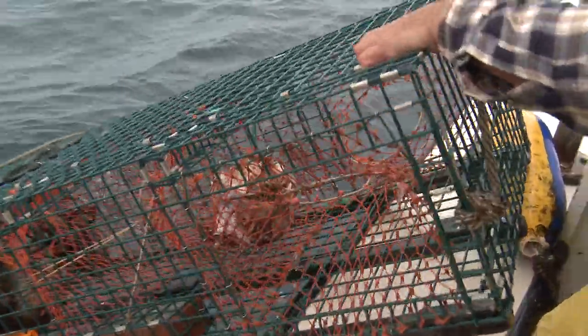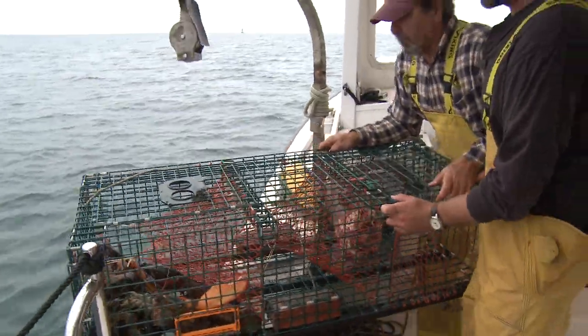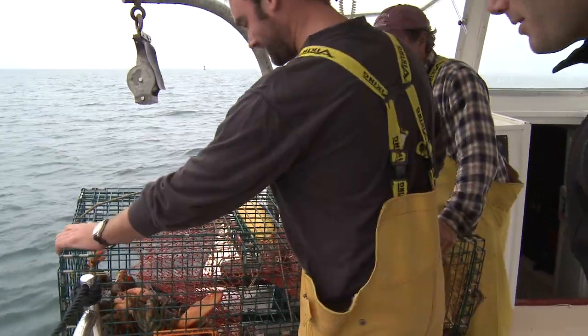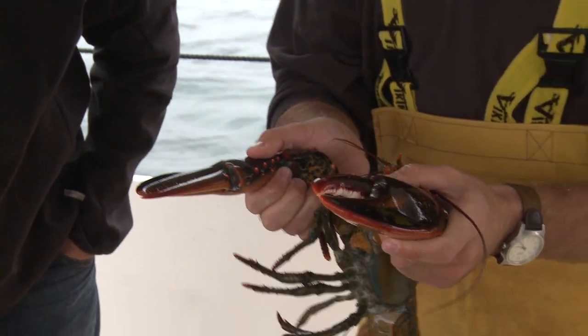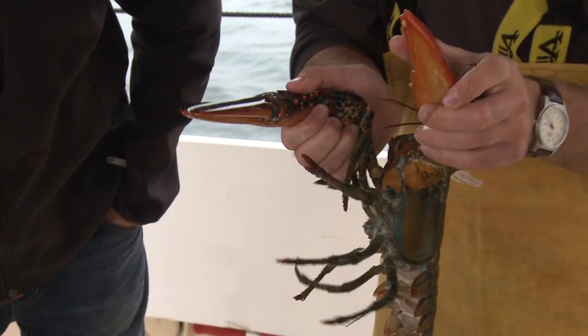Oh, here we go — see the bait. Oh wow! How many in there? This is a good catch right here. It's a good-sized lobster. I can already tell it's a male lobster just by the size of the claw.